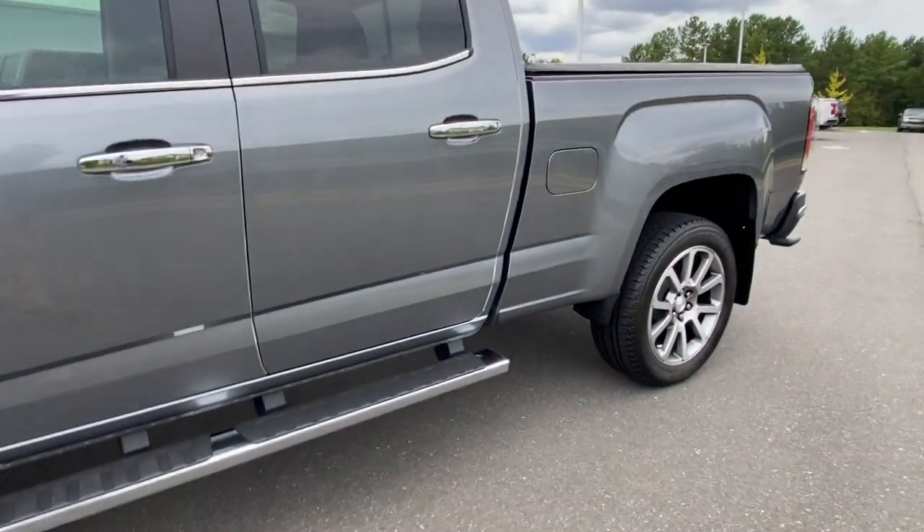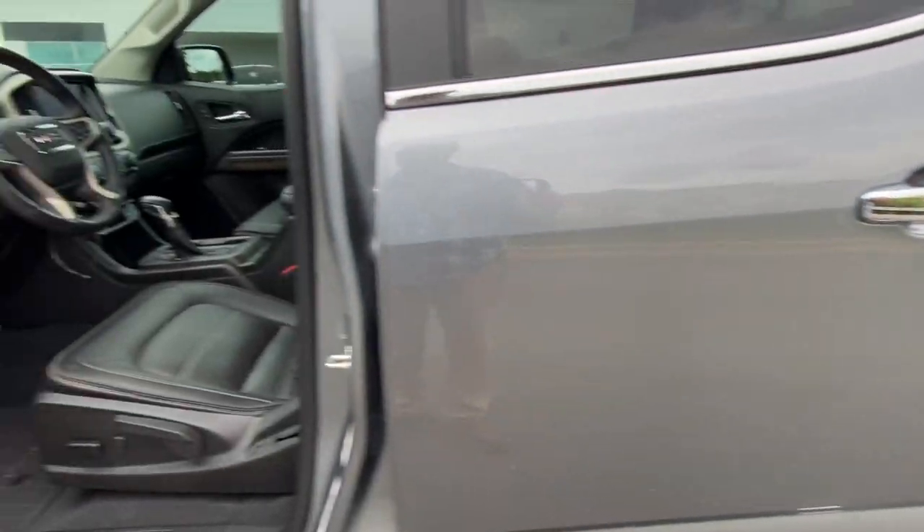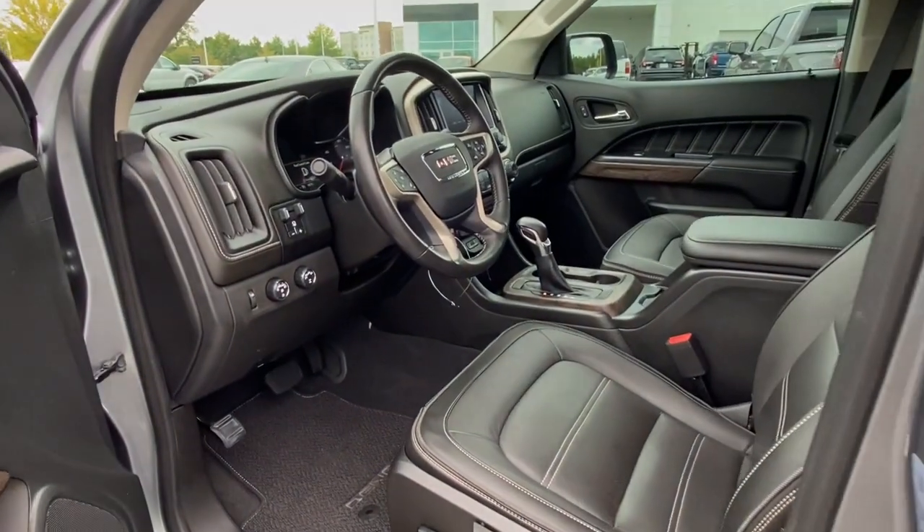Take advantage of the utility and comfort this well-designed Canyon has to offer. Come in for a fun and easy test drive.